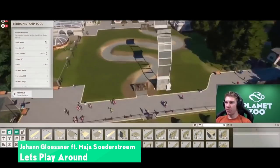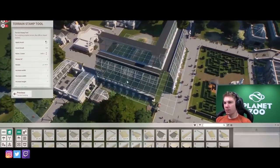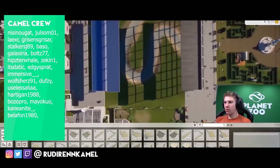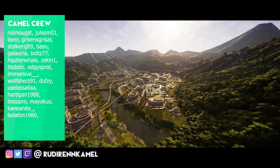Alrighty guys, thank you for watching this video. I really do appreciate that as always. Make sure to check out my social media channels - you can find me everywhere at Rudy Red Camel. Big thanks to the crew - you can see it on the left-hand side right now.